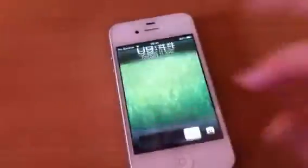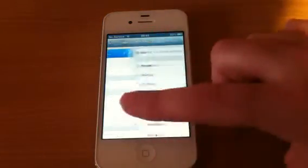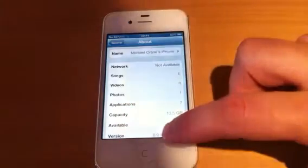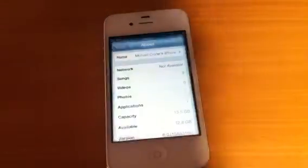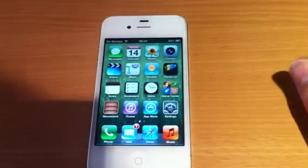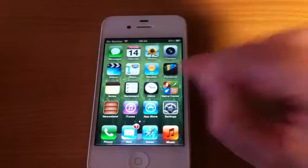I'll just go into settings and show you I'm on iOS 6 — so we'll go General, About — as you can see there, version 6.0. What we'll do now, I'll just show you a few of the new features. As you can see, straight off, Maps and Passbook.